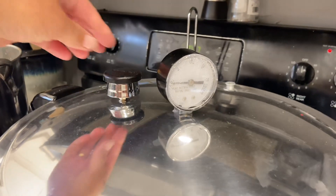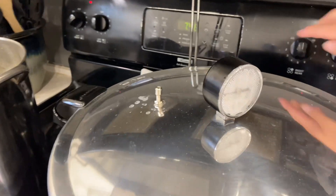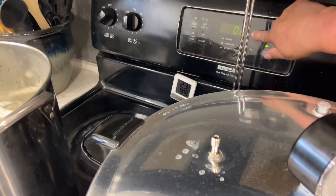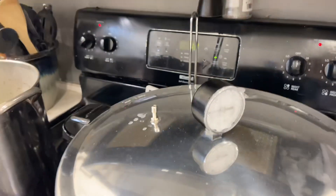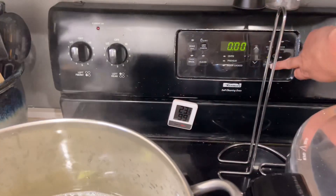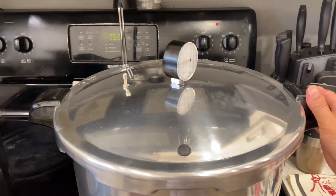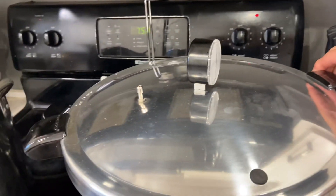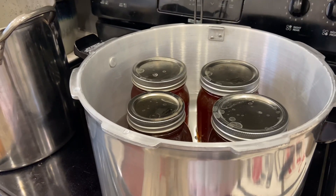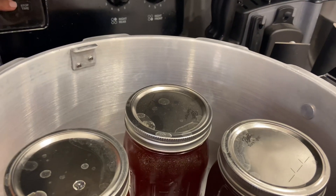We are at zero, so I'm going to pull this off and set my timer for 10 minutes. My timer just went off for my kohlrabi — it's being blanched, so I'm going to rotate this: the hot will go into cold, the cold will go into drain. Our 10 minutes is up so I'm going to go ahead and open up the canner.